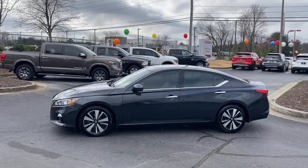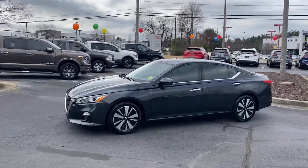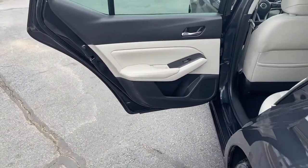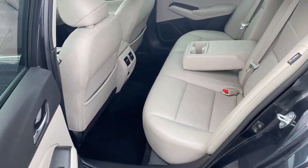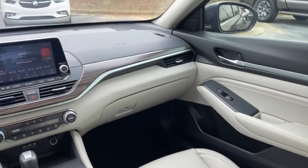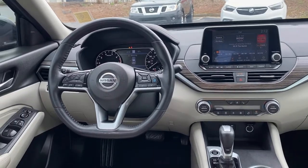The following are some of this vehicle's highlighted options: navigation system, keyless entry, sun/moonroof, fog lamps, blind spot monitor, electronic stability control, trip computer, power windows, bucket seats, four-wheel disc brakes.